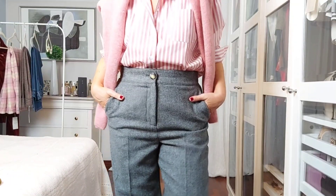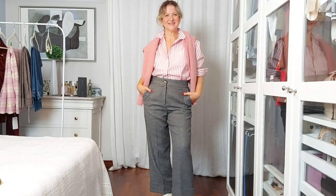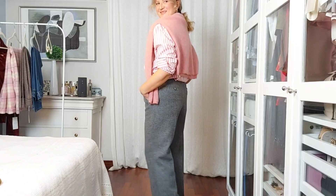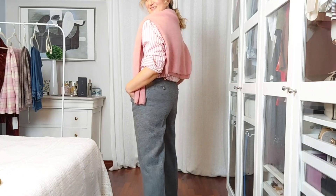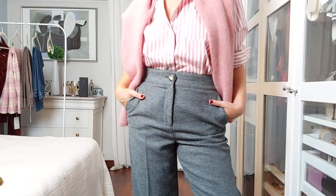Another combination that I love is to mix grey with pink. In this next outfit I'm wearing my Max shirt in pink stripes with my Gaspard in rosewood. This is a really casual yet chic look, perfect for a meal with the family.